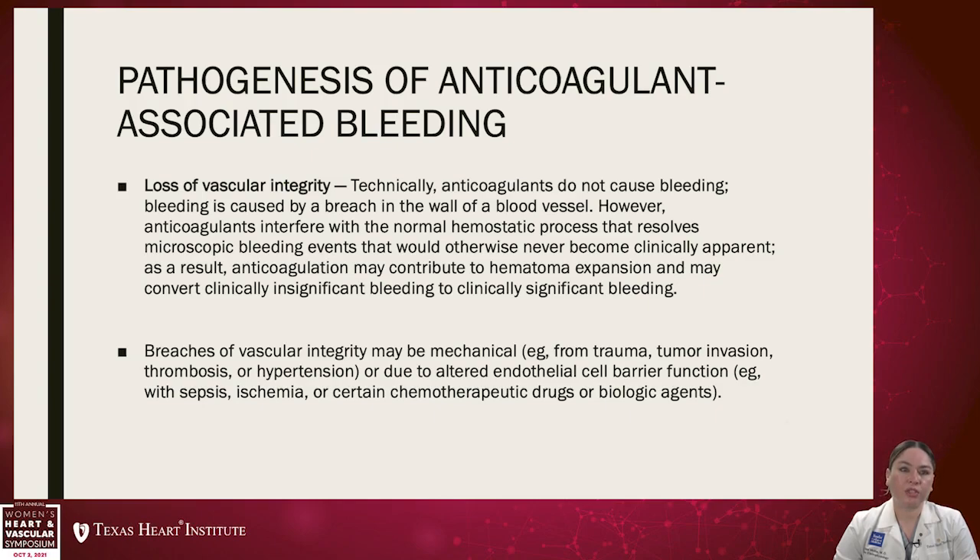Other factors — breaches of vascular integrity may be mechanical, like trauma, tumor invasion, thrombosis, or hypertension. Or it can be due to altered endothelial cell barrier function, like in cases with sepsis, ischemia, or certain chemotherapeutic drugs or biological agents.